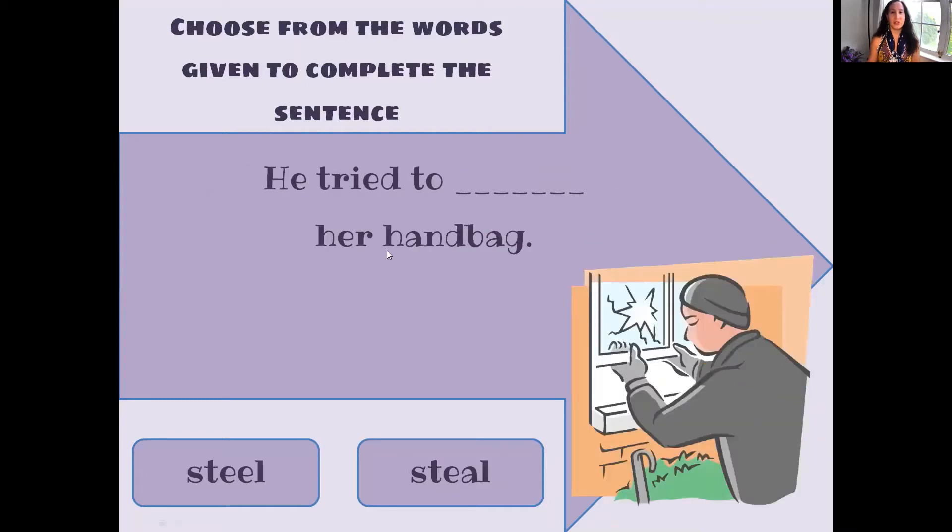He tried to steal her handbag. Which is the correct spelling? S-T-E-A-L. He tried to steal her handbag.